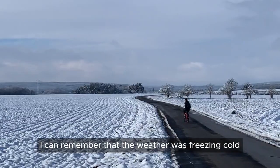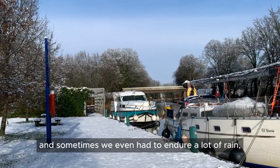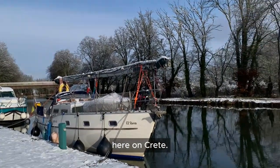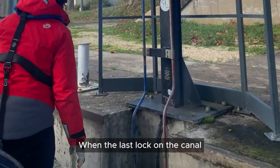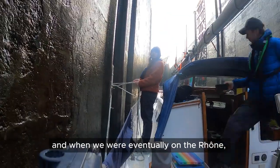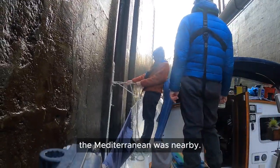I can remember that the weather was freezing cold and sometimes we even had to endure a lot of rain, wind and snow — a big contrast to where we are stationed now, here on Crete. When the last lock on the canal opened the way to the Saône and when we were eventually on the Rhône, we were quite euphoric. The Mediterranean was nearby.